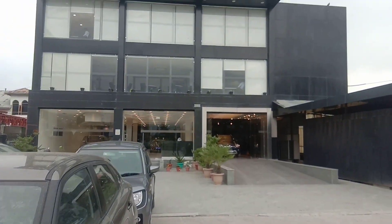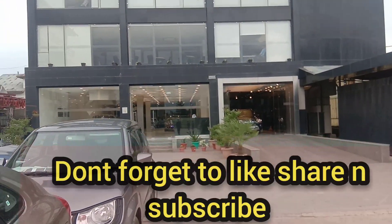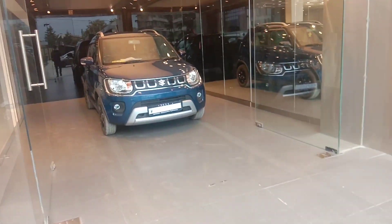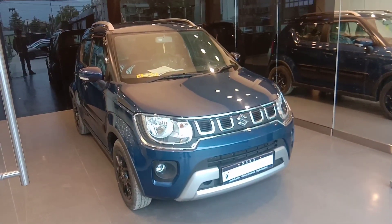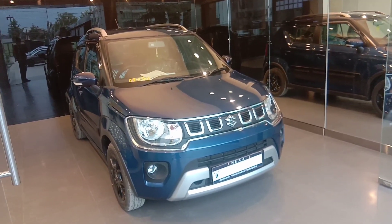That's a big car. It's a big car, around 680.